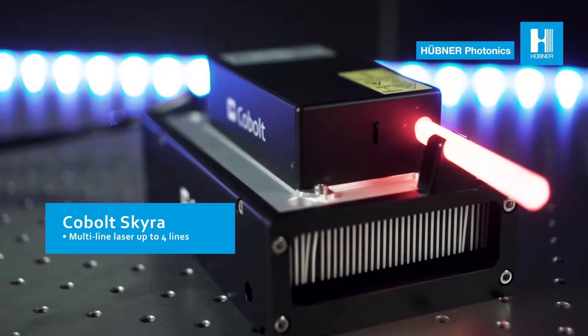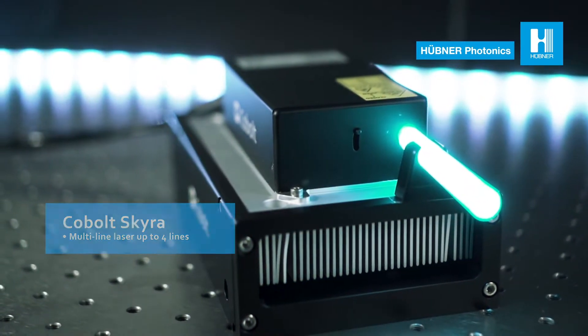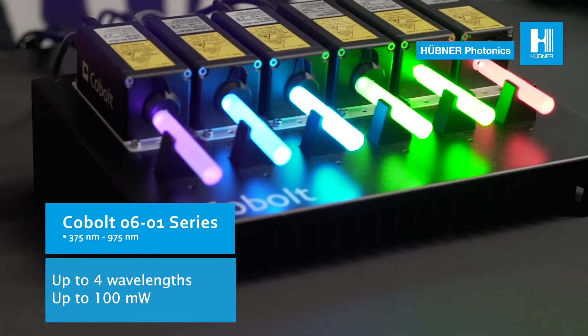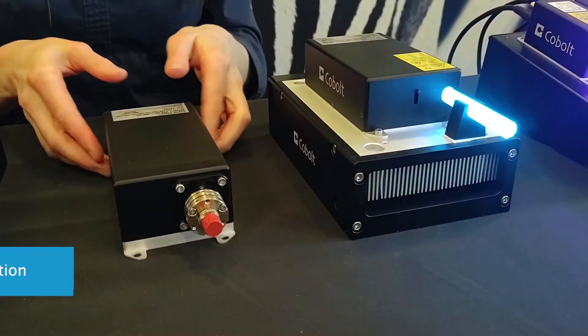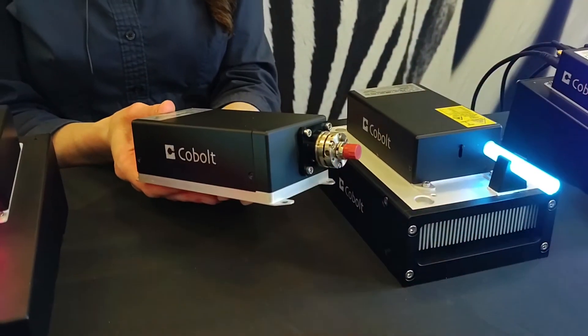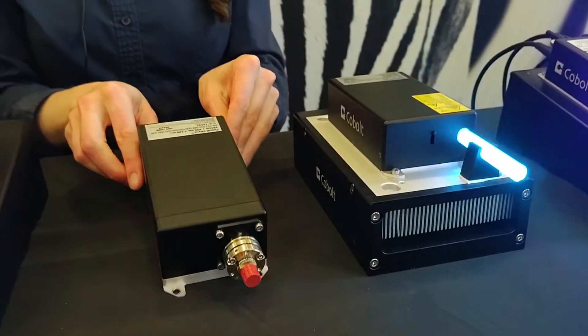The Cobalt Skyra is a permanently aligned, compact, multi-line laser which is ideally suited for light sheet microscopy. It can include up to four wavelengths with up to 100 milliwatts of output power per line and fully integrated control electronics. It is also available fiber coupled with single mode polarization maintaining fiber coupling directly on the laser head to deliver reliable and stable laser performance precisely into the optical design of the microscope.